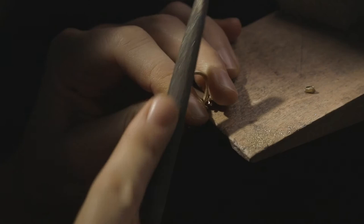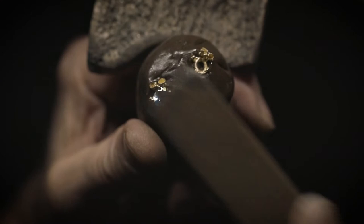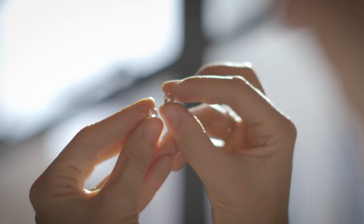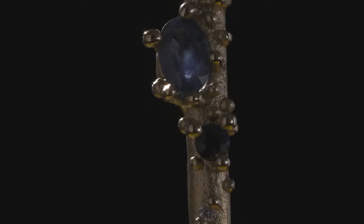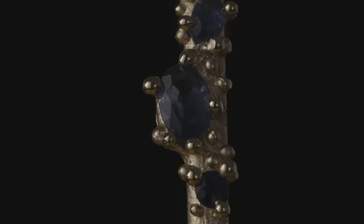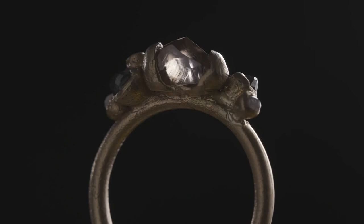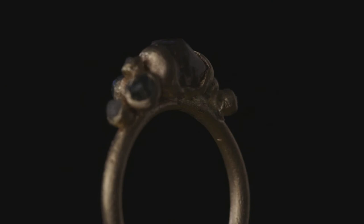At heart, I'm very much a craftsperson in that I'm inspired by the materials and the processes and the techniques. I'm always looking for interesting hand-cut diamonds, something with an essence of the past and its own hidden story.